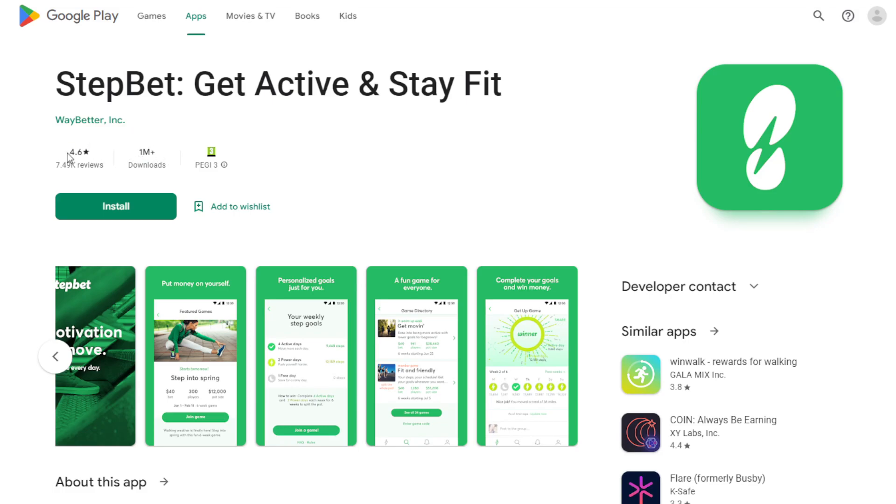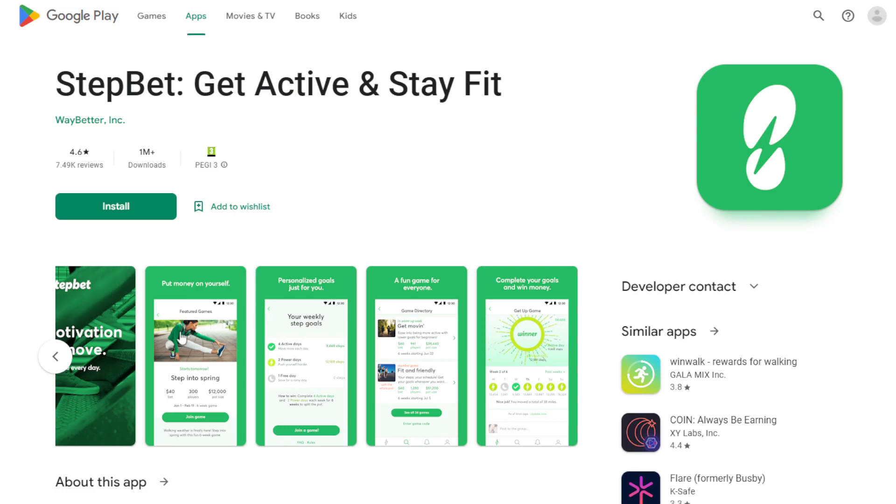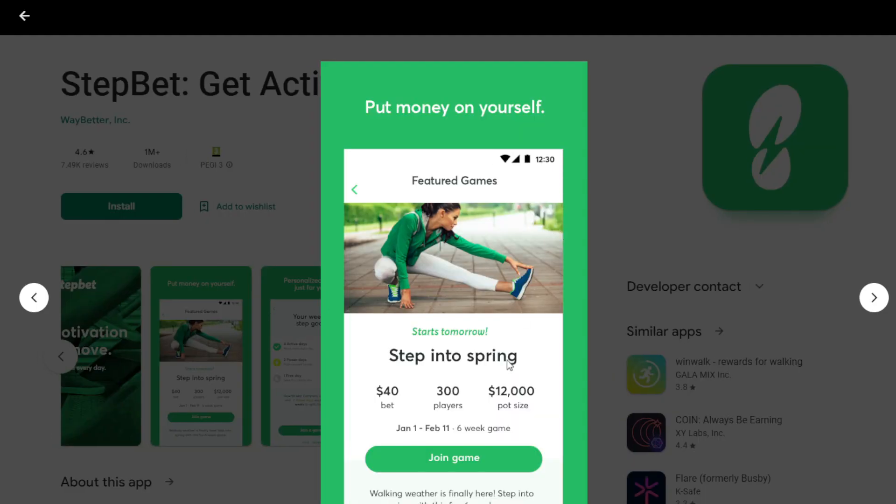Let's open this on Android. This app has more than a million downloads and 4.6 stars — that's a good rating. So let's look at a competition: 'Step Into Spring starts tomorrow' — $40 bet, 300 players, $12,000 pot size. The contest runs from January 1st to February 11th, six weeks. You will be betting $40 to enter this competition, and there are 300 players betting the same amount.